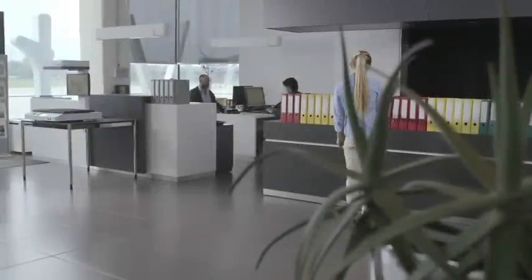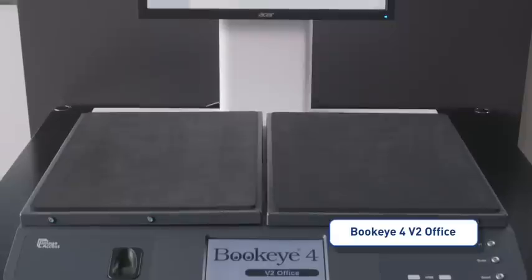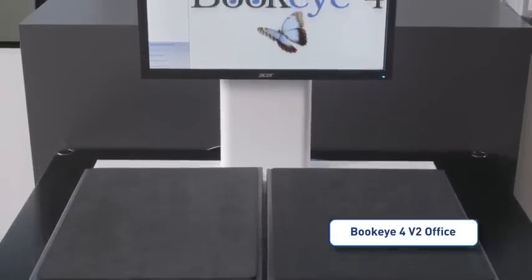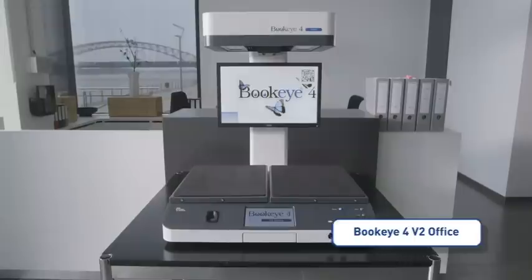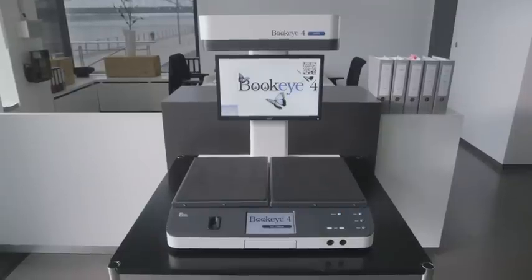To get a step closer to the paperless office, ImageAccess developed the Buckeye 4v2 office, the most versatile and easy to use scanner ever. Its small footprint and elegant design fit perfectly into every office environment.